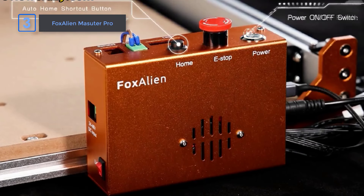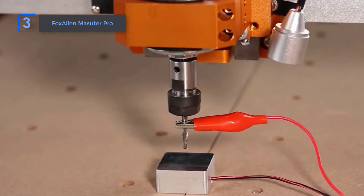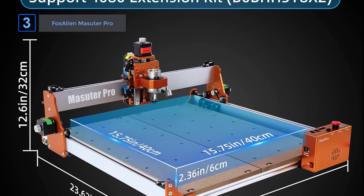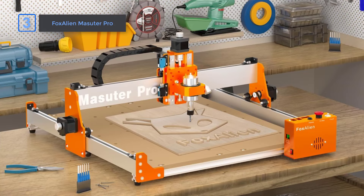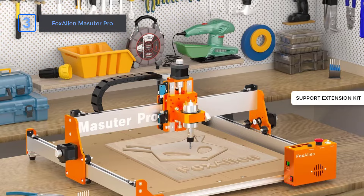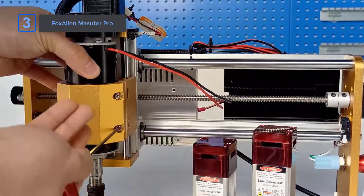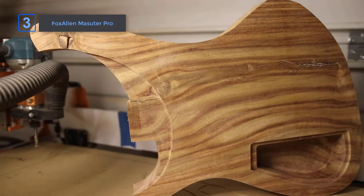Pre-assembled parts and pre-wired connections cut down assembly time to about 15 minutes, which is a huge bonus if you're eager to get started. The active working area of 15.7 inches by 15.7 inches might seem modest, but it's large enough for everyday woodworking tasks. If you need more space, the Masuter Pro also supports an extension kit, giving you flexibility as your projects grow. What I love most is how easy it is to set up and maintain — you get a strong, accurate machine without the usual hassle. Compared to other CNC routers, the Masuter Pro shines for its balance of simplicity and capability.